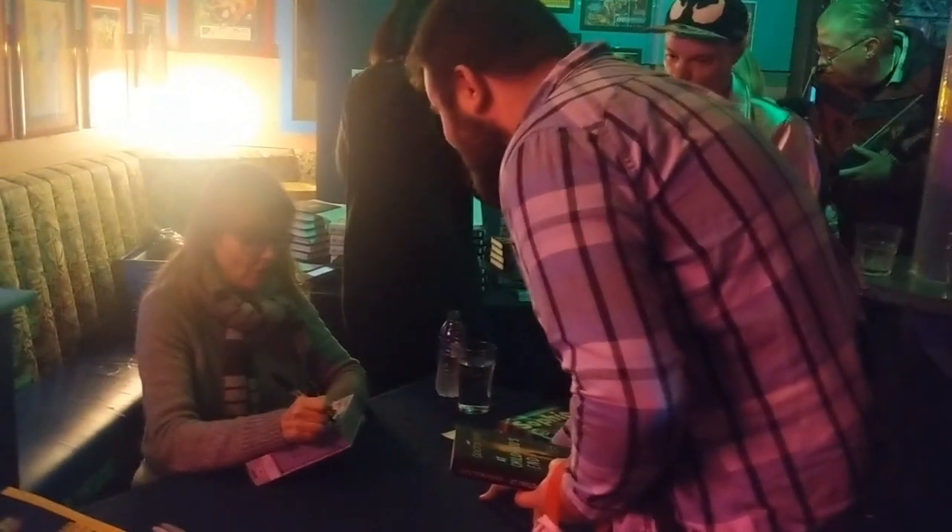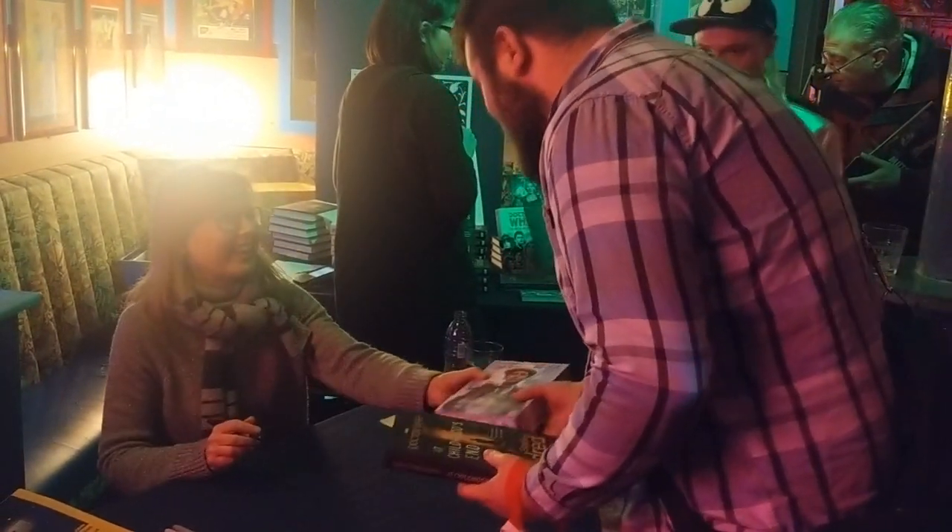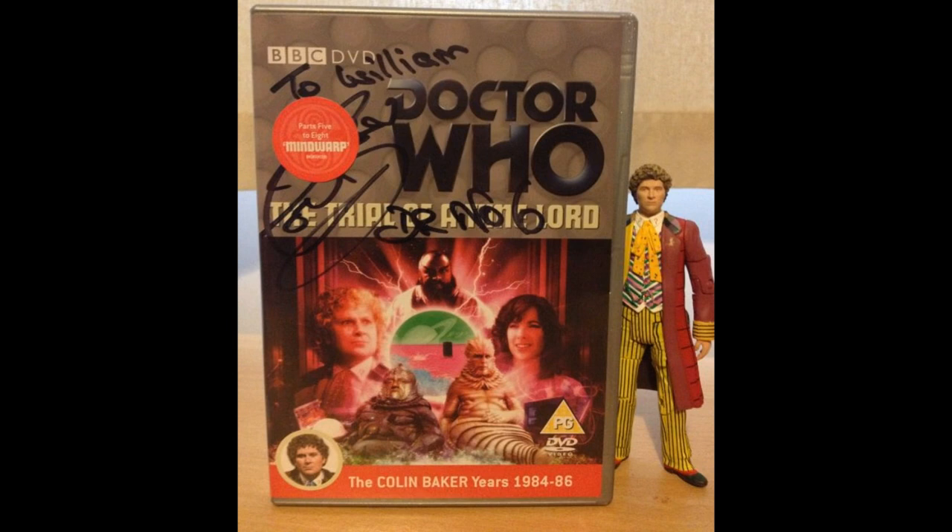But it was great to get the book as well. This is like the second time I've actually got a main Doctor Who cast member to sign anything. At my very first convention, I met Colin Baker and he signed my DVD of Mind Warp because that was my favourite story of the Colin Baker era.